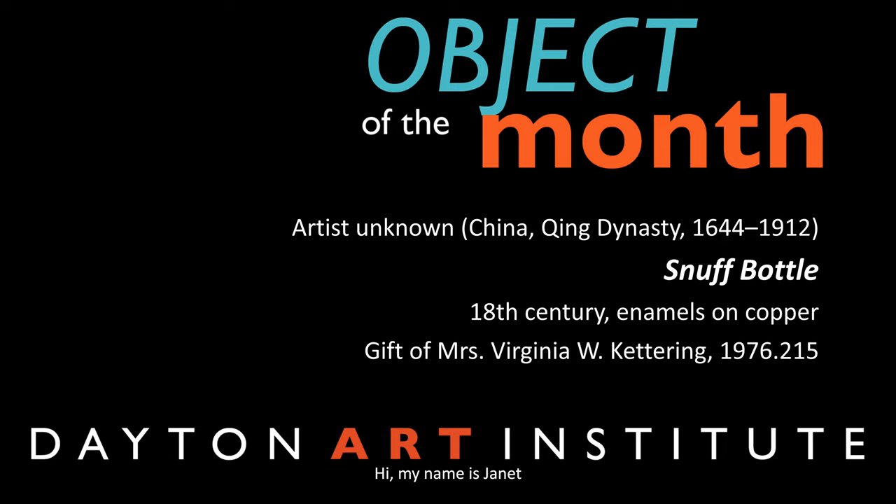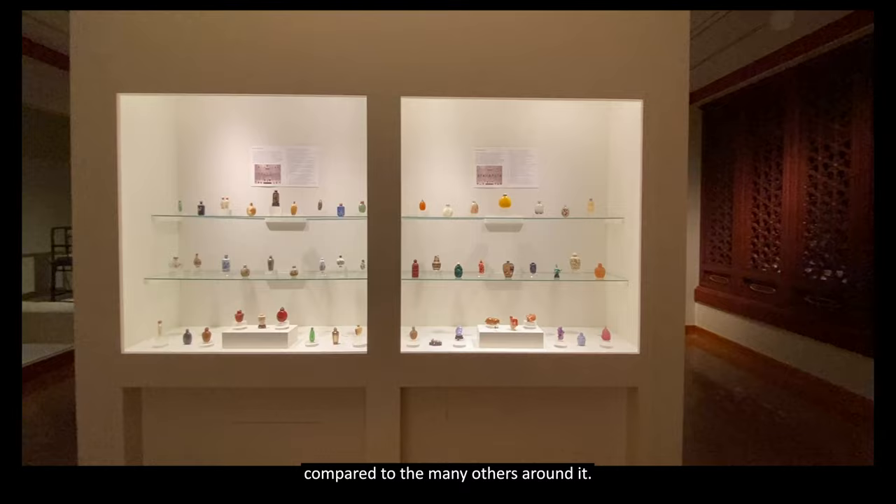Hi, my name is Janet, a museum guide at the Dayton Art Institute, and this month we are going to explore an object that doesn't appear particularly remarkable compared to the many others around it.